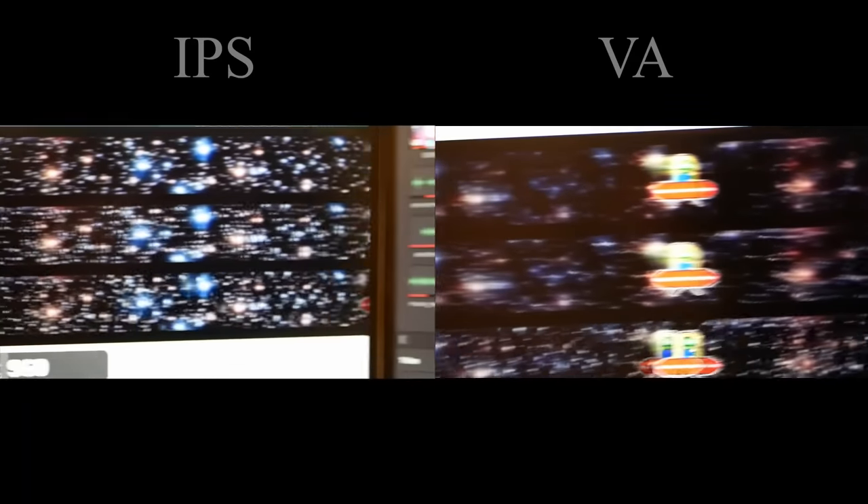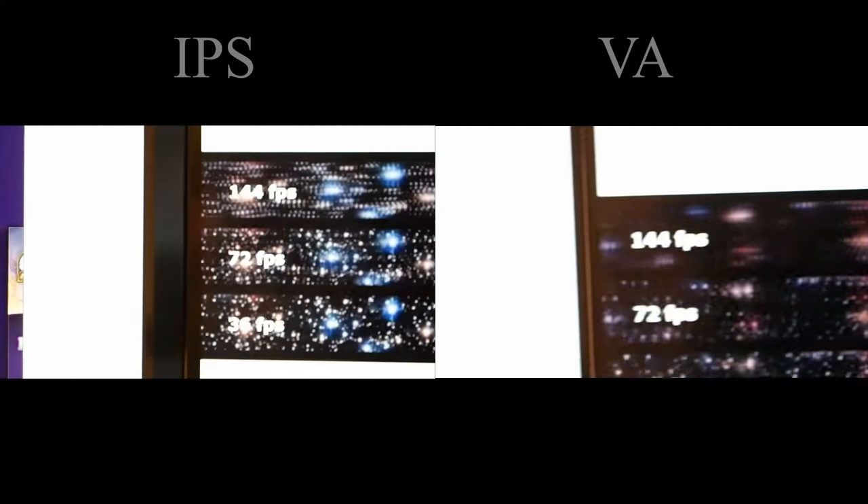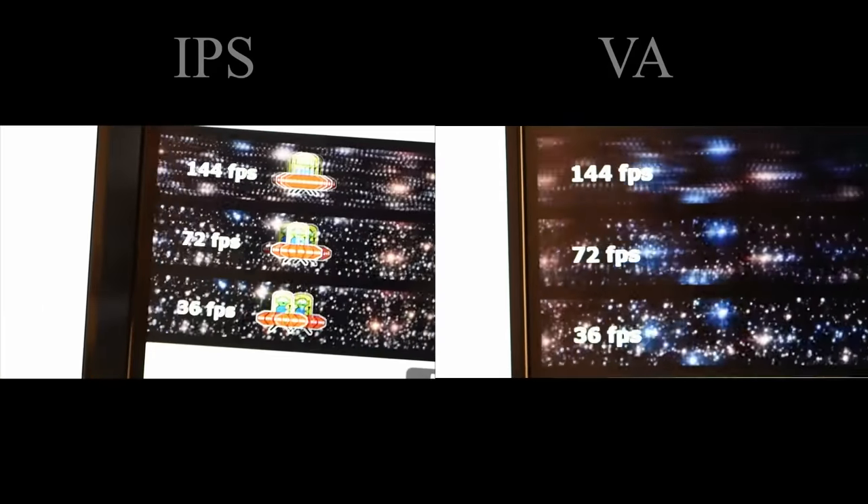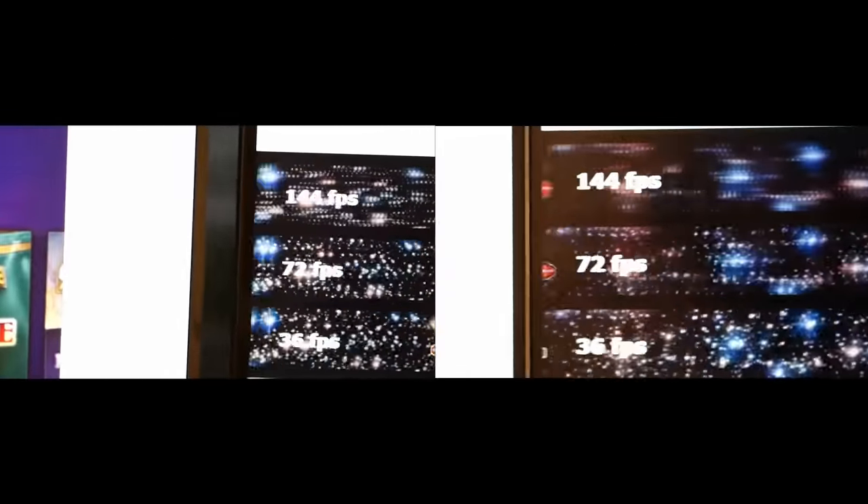Let's take a deeper look at the black smearing and motion blur. For this I opened up UFO test to compare the two monitors side by side. It's a lot harder than I thought to hand-hold the camera while keeping everything in focus, but the VA panel definitely has a little more ghosting than the IPS.